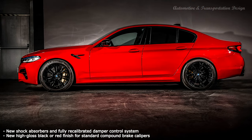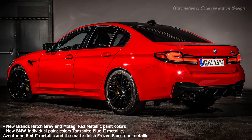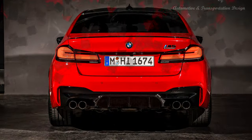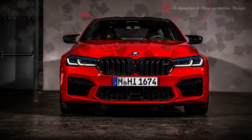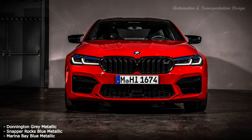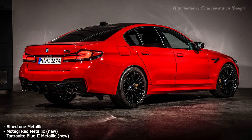Power is transferred to all four wheels courtesy of BMW's M xDrive AWD system, which also has its own set of driving modes: 4WD, 4WD Sport, and 2WD. The new BMW M5 rockets to 60 miles per hour in 3.2 seconds and has a top speed of 155 miles per hour. But if you choose the optional M Driver's Package, you can extend the speed limit to 190 miles per hour.